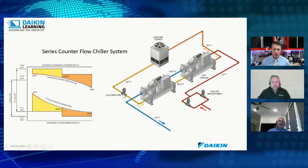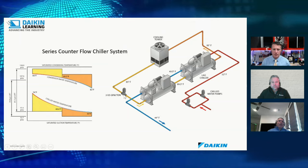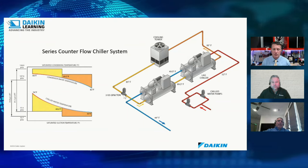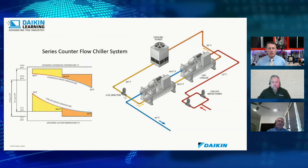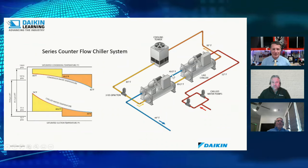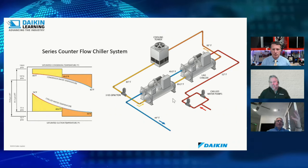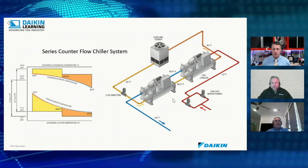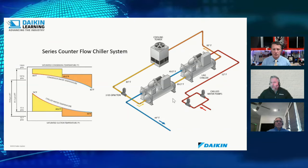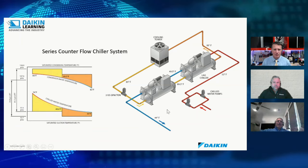You have to balance the counter-flow system, but over the long run it's very energy efficient. There's one plant in the Middle East with 24 of these counter-flow setups. In that configuration, the chiller that must produce the coldest water also gets the coldest condenser water. This is sometimes used in central district cooling plants that sell chilled water as a utility commodity distributed across a campus or district.